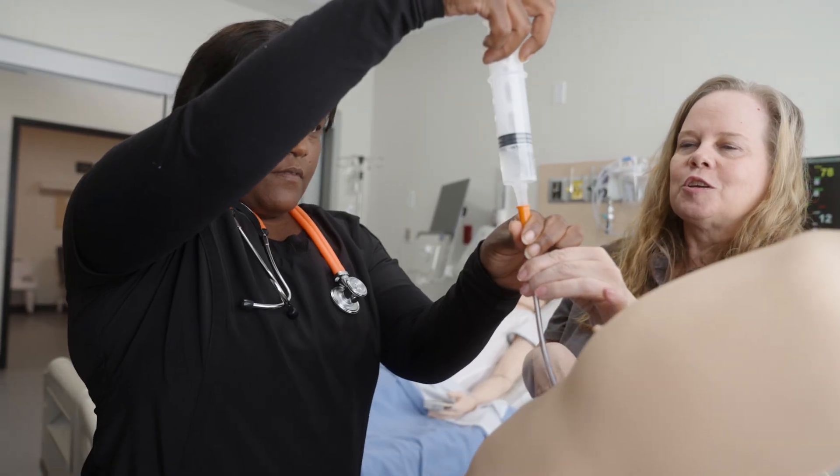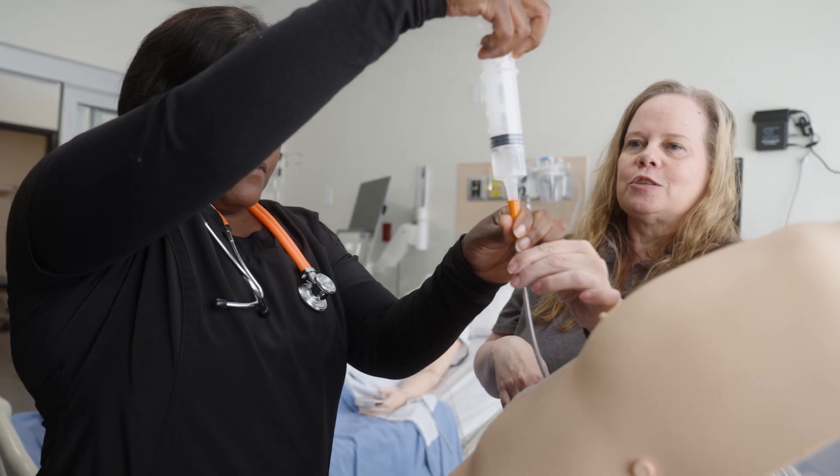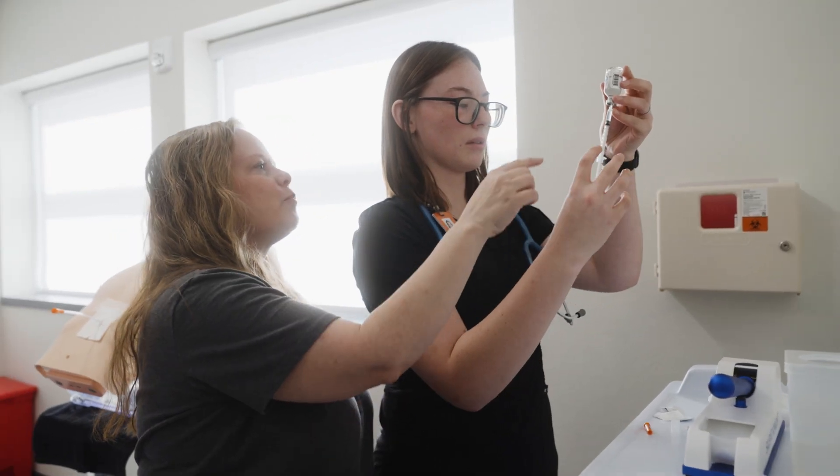Hi, I'm Jen Briggs. I'm a clinical instructor at the practical nursing program at the College of Technology at Idaho State University. Our program is a one-year program. We are mostly in person. We have students come to class two times a week where we do lecture, and then we usually have one to two days of skills lab where we are learning how to do various nursing skills.